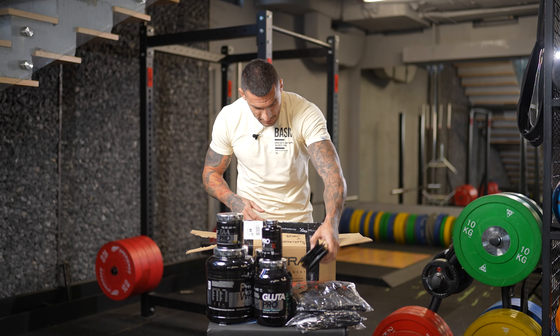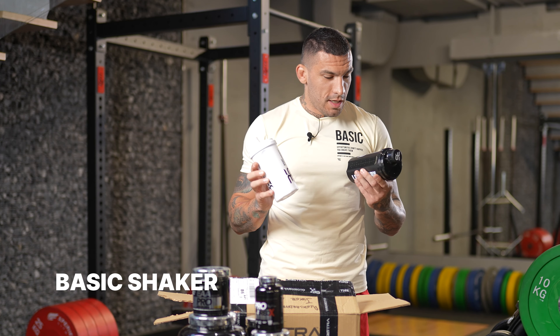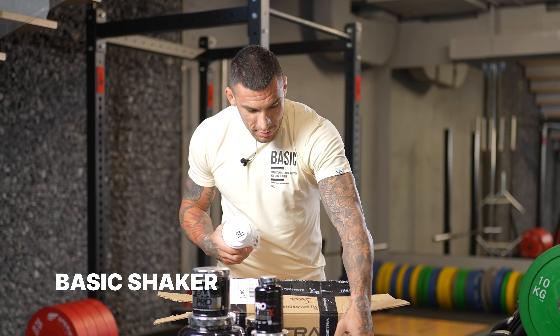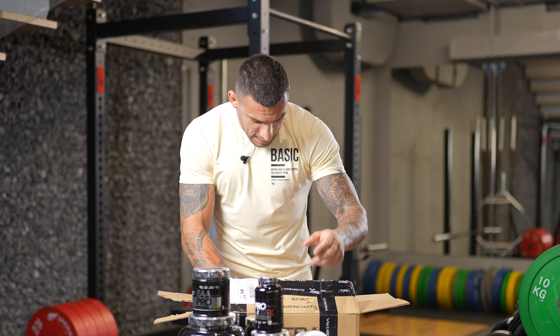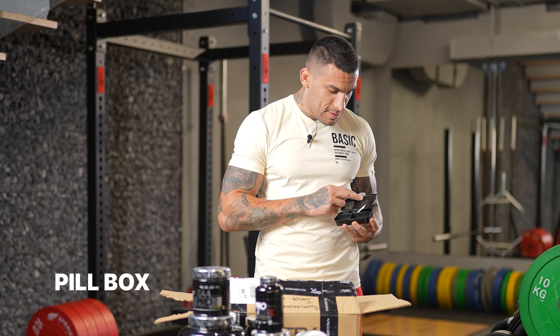Of course, there are basic shakers — they are great quality, they are long-term, and a wonderful tool for tablets and supplements.